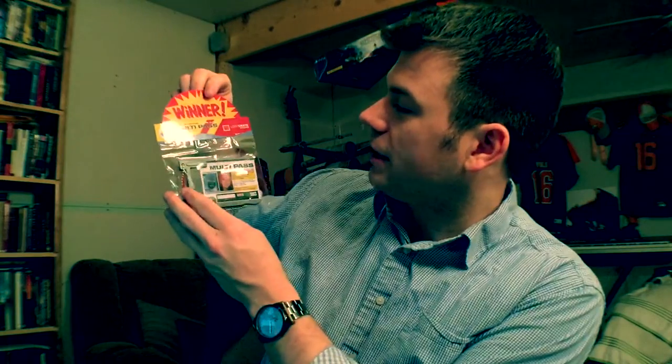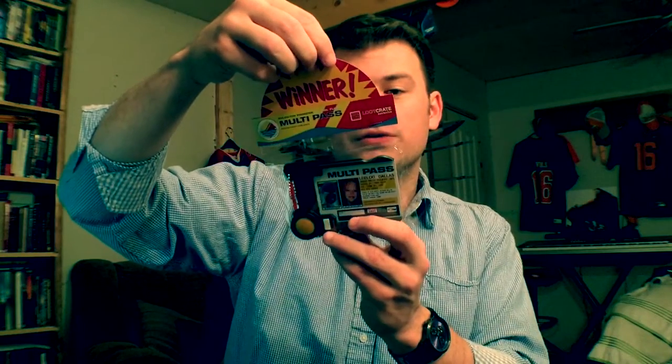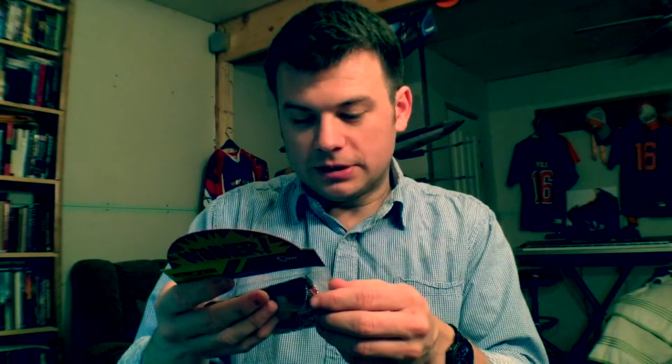Apparently we have a multi-pass from The Fifth Element — Fhloston Paradise official flight multi-pass, includes a plastic card sleeve, loot crate exclusive. The card says "Leeloo Dallas Multi-Pass" — well, I'm not Leeloo Dallas, but classic. I think that's really cool. I have seen the movie, not the biggest fan — it's a little weird. I was young when it came out so I don't know much about The Fifth Element, but it's neat.